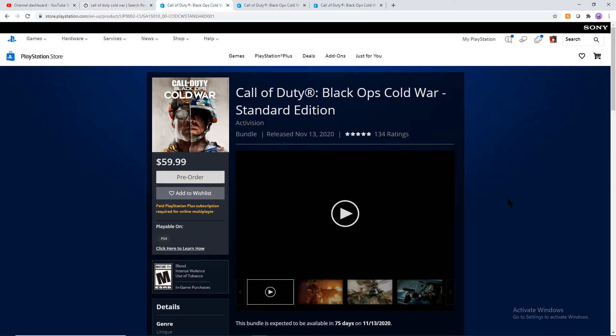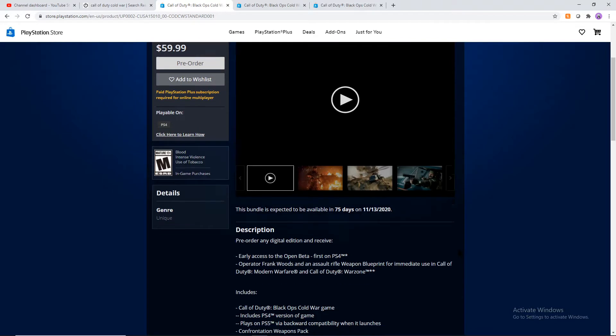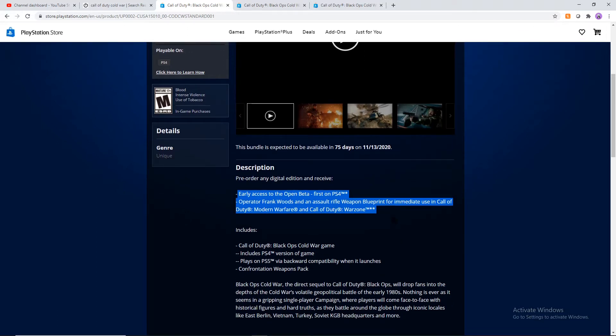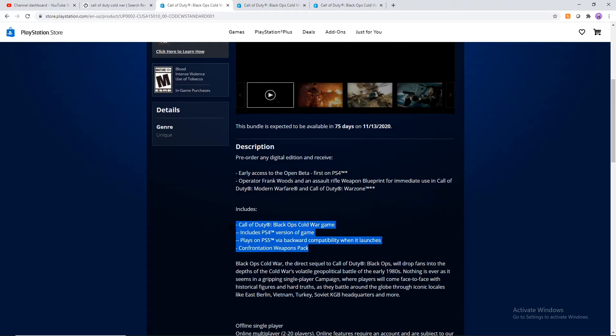Let's go over the standard version of Call of Duty: Black Ops Cold War. For pre-orders, there's the exclusivity deal with PS4 — you get early access to the open beta on PS4 first. Most likely there will be a beta weekend for PS4, then the following weekend it'll be open to Xbox, PS4, and PC. You also get the operator Frank Woods and an assault rifle blueprint for immediate use in Modern Warfare multiplayer and Warzone, since Warzone is free.